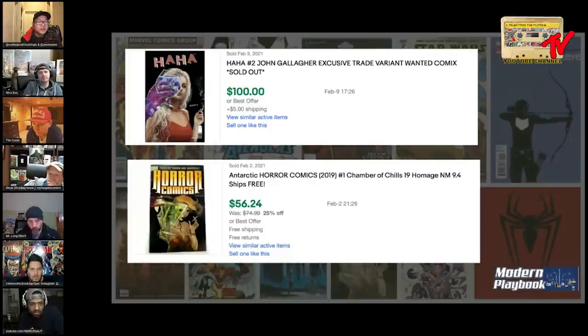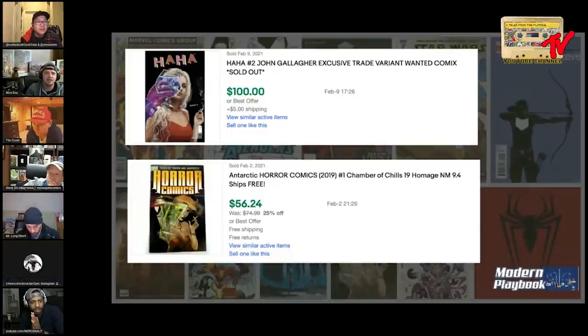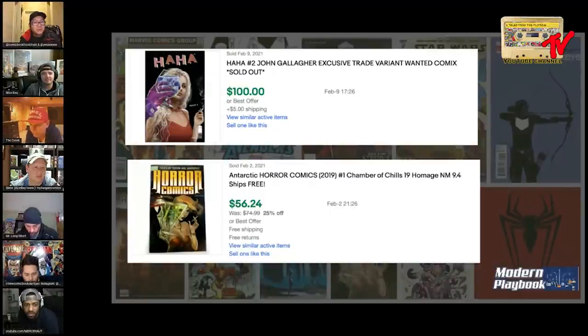This one is tough because I like both of them. Is it at this price point or if you could pay the same amount? At this price point, I'm going with Horror Comics. I really like it because I don't think enough people know about it. It was nominated in the Spec 10 and didn't make the list - I'm really surprised by that. For the price, I'm gonna go with Horror Comics number one. I actually like the cover of number two a little bit better, but for the price I like Horror Comics.